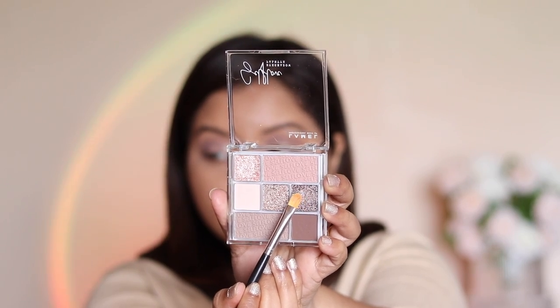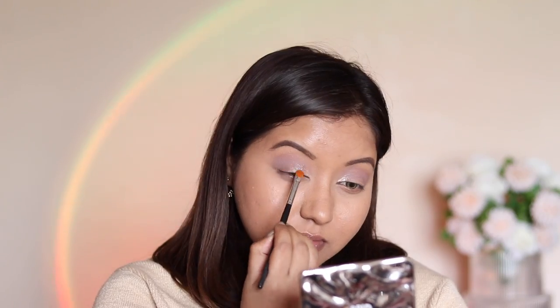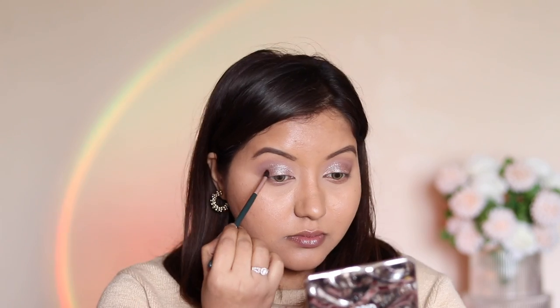Then I went in with the first shimmer shade to add it to the inner corner of my eyelids using a concealer brush — no wet application. Then I used a beautiful brown shimmer shade on the dry concealer brush and mapped it all over my eyelids and it looked so pretty. I used my fingers to blend it even more, then added that same dark brown shade on the outer corner to deepen it, and finished with eyeliner and mascara — skipping falsies.